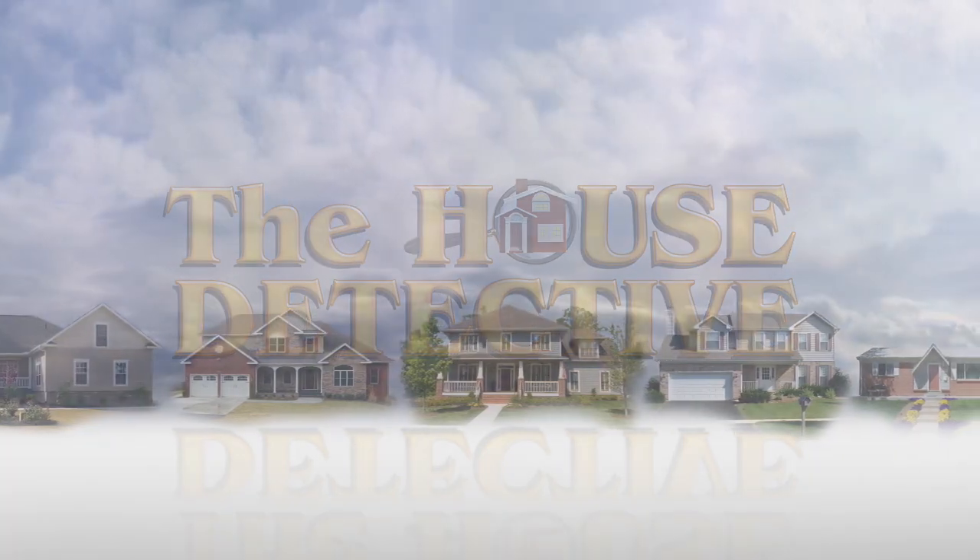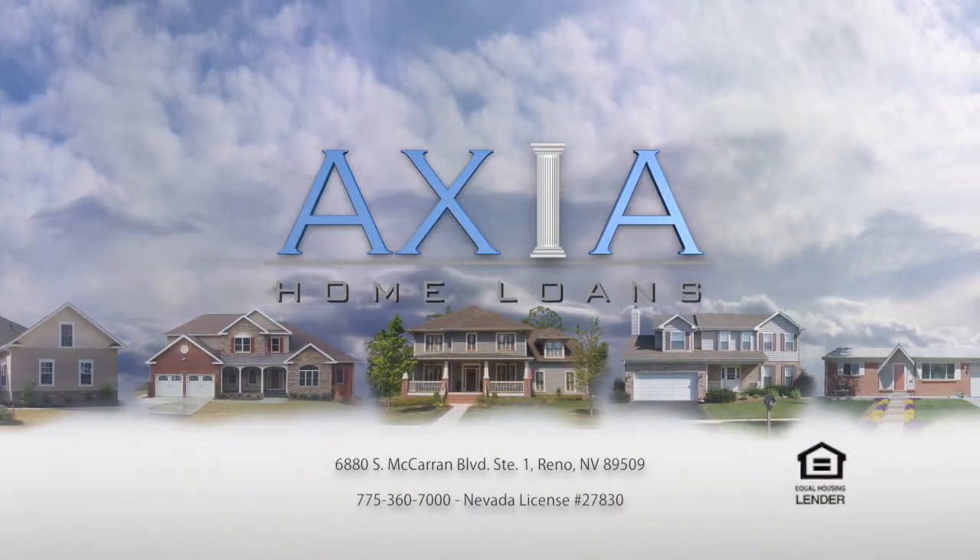The next portion of The House Detective is brought to you by Axia Home Loans. We've brought up this topic many times, but it's important and it's a good reminder: credit. We've brought back in Kevin Anderson from Axia Home Loans to talk about credit. You have an amazing story — one little thing brought up somebody's credit incredibly.